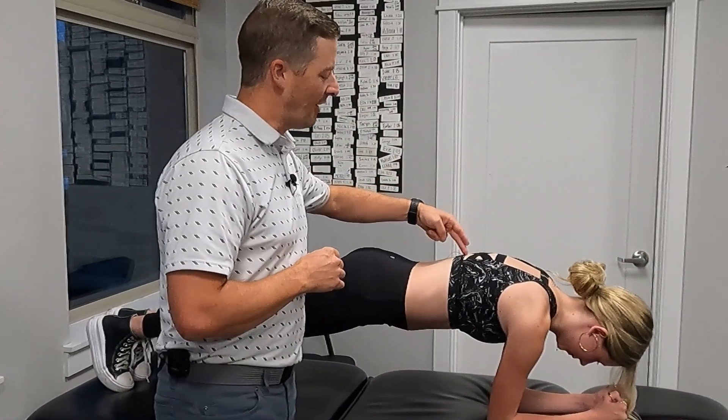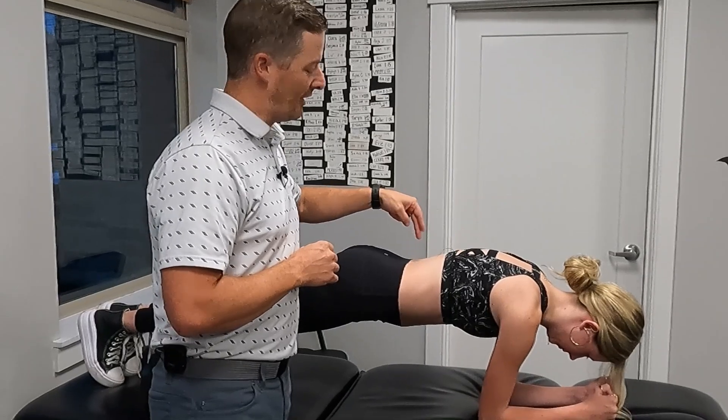Have you ever wondered what role core strengthening has to play in scoliosis treatment? You're not alone. It's a question I hear all the time, and today I want to talk about a research article that came out recently about the effectiveness of core strengthening in the treatment of scoliosis. I think this is a really interesting topic, so let's dig into this research article and bring up some questions and thoughts.